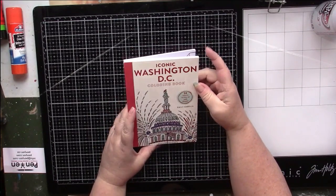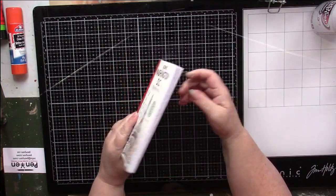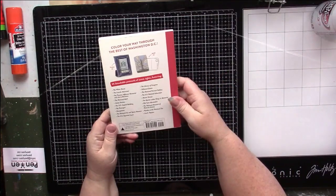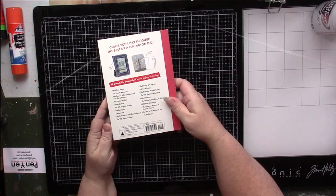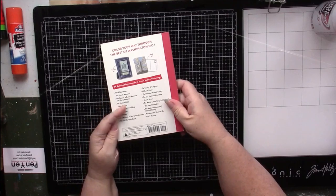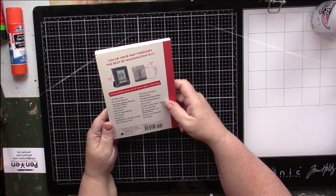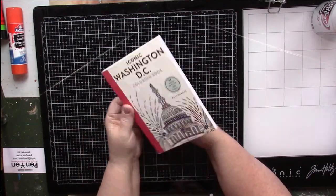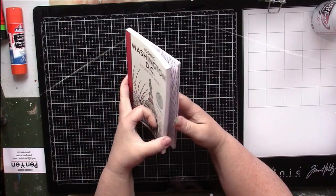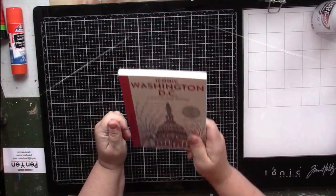I stopped doing that years and years ago, though I do still have an affinity for postcards. But I'm not interested in Washington D.C. — I went there once briefly. Yeah, I don't want that.